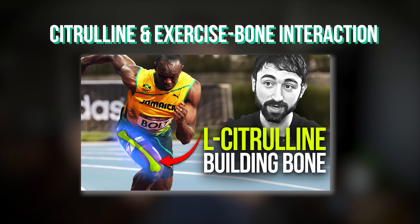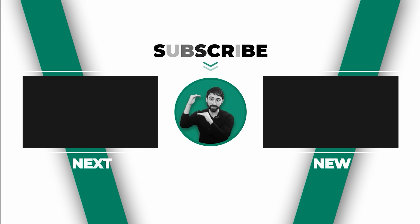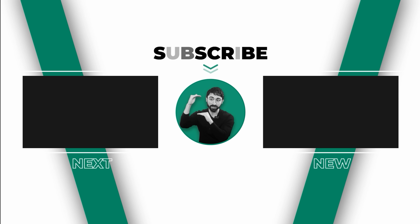The last thing I want to plug is a video I just released on L-citrulline and amino acids. It covers a super cool paper showing that L-citrulline can communicate with osteocytes in bone and help coordinate bone's response to mechanical loading — things like running or weightlifting — potentially making your bones stronger in response to exercise. Go check that out. With that said, have a great day and go get some exercise. I'll see you next time. Bye-bye.